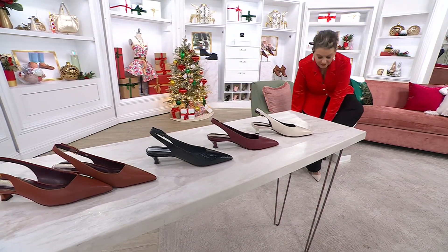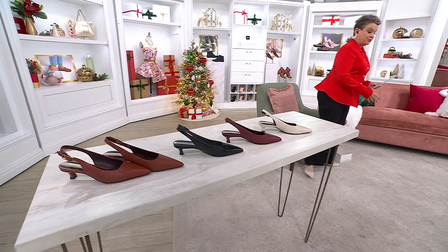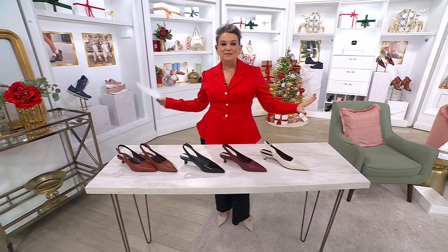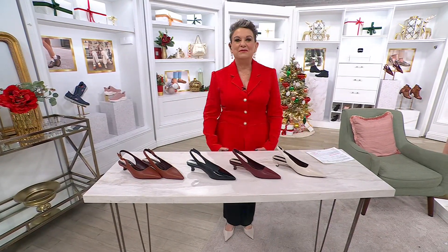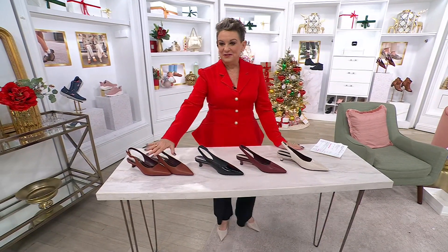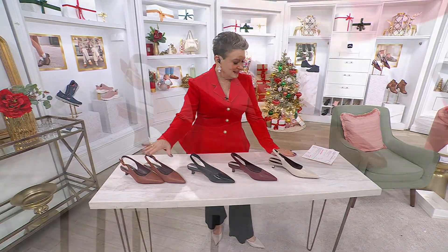So comfortable. If you are someone that is looking for a slightly dressier shoe that you can wear to weddings, to worship, to Christmas, to Hanukkah, to Thanksgiving, and beyond, this is it. It's my pick of the show, and there is one unbelievable thing about this shoe: it's available in medium and wide.